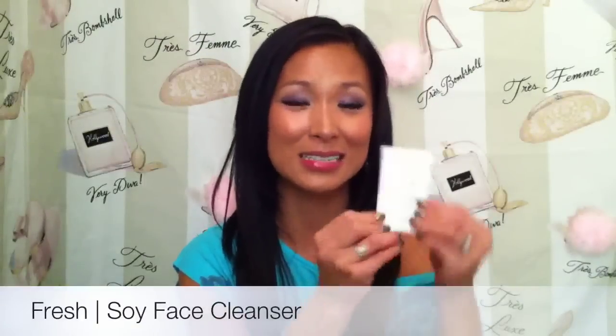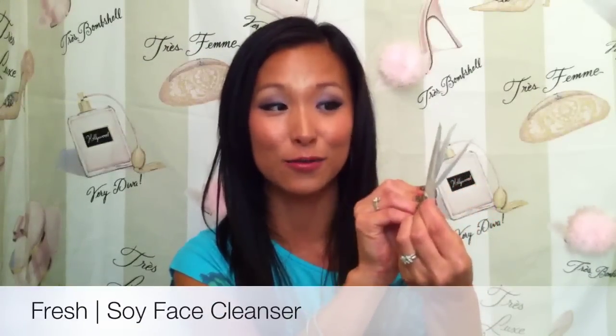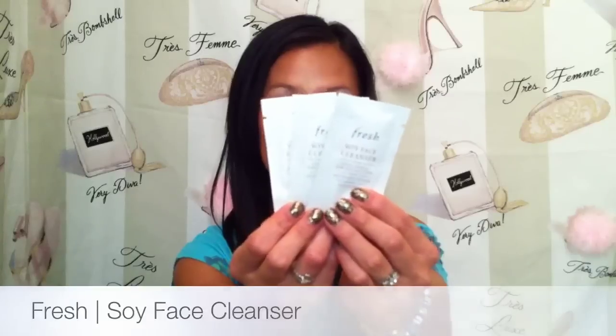The last thing I have in the box are these sample packets of Fresh Soy Face Cleanser, which I'm not really pleased about the way this is presented. If you're going to send me three samples like this, why couldn't you put them in a little plastic tube to make it look more substantial? I was really disappointed with the packaging, but the Soy Fresh Face Cleanser is for the sense of touch. It's a gel cleanser that's good at removing makeup. I've never tried it before and I love Fresh products, but I'm a little disappointed in how it was sent. I'll still use it.